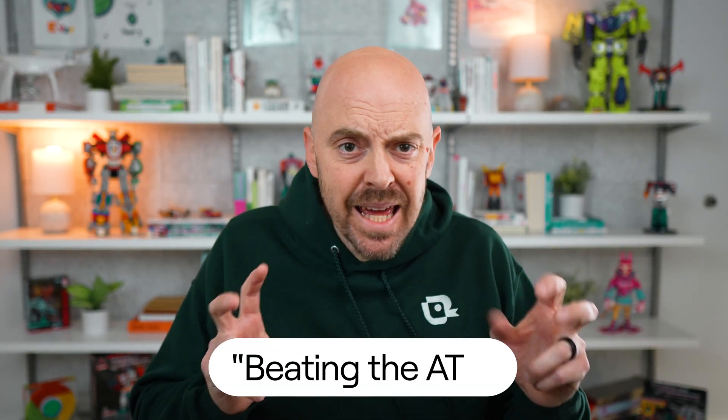So when you hear people talking about beating the ATS, what they really mean is making it easy for a human like me to see that you're really qualified. And that starts with understanding what's actually happening on the other side of your application. Now that you've seen what's actually happening behind the scenes, let's bust some of the biggest myths about the ATS.